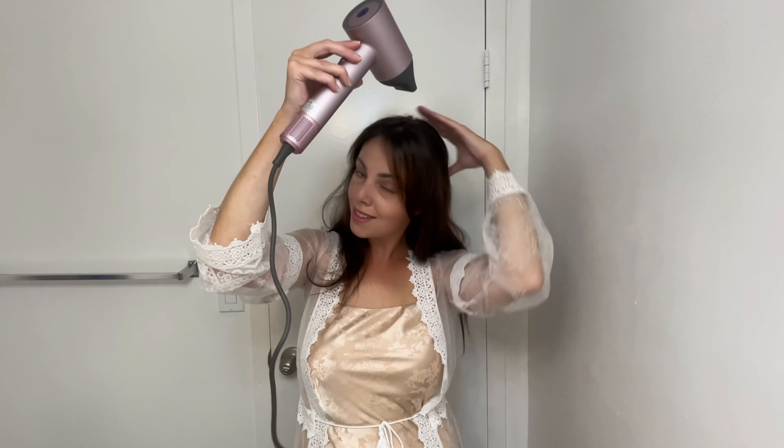The included magnetic nozzle focuses the airflow for precise styling and care, allowing you to achieve salon-quality results at home with ease. Whether you're aiming for sleek or voluminous styles, this dryer gives you the control and precision you need.